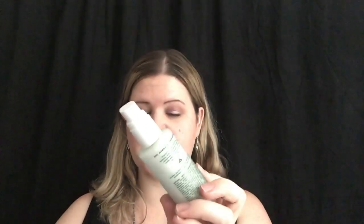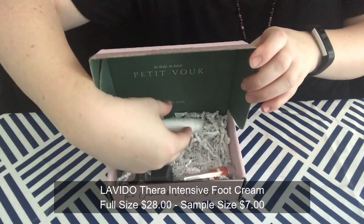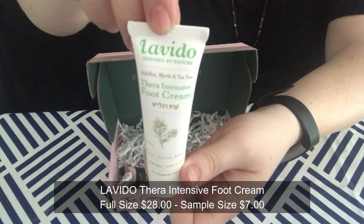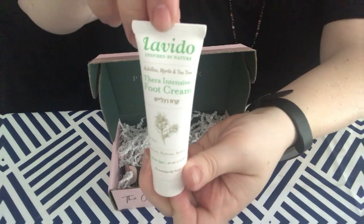Next we have the Thera Intensive Foot Cream by Lavido. Bye-bye cracked skin, hello baby soft feet! This ultra-moisturizing foot cream soothes and repairs dry, itchy, and damaged skin while eliminating odors — win-win. I'm excited about anything that's going to make my feet not stink and feel nice. I can't really smell anything in the tube sometimes until I'm actually using it, but either way I'm excited.